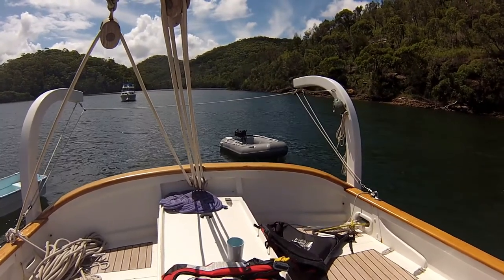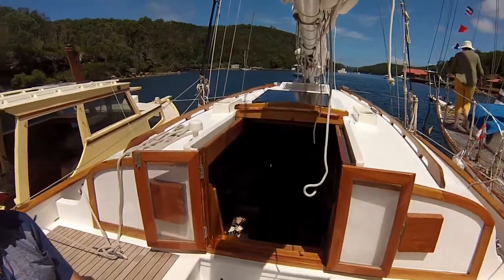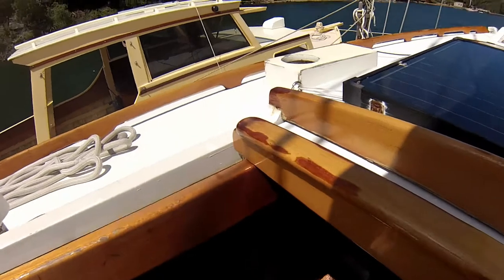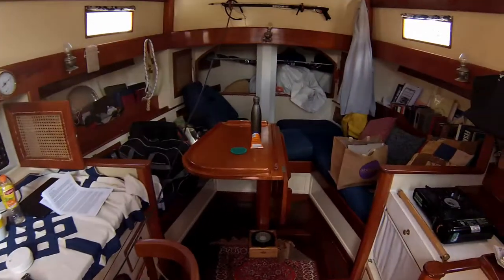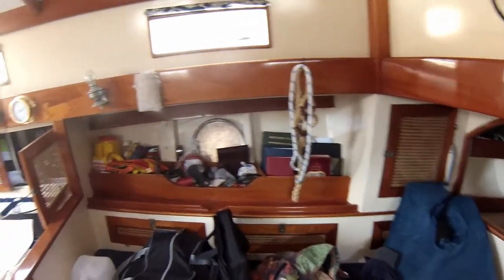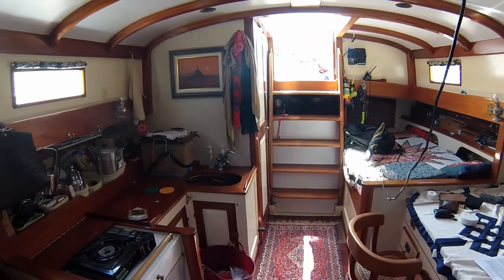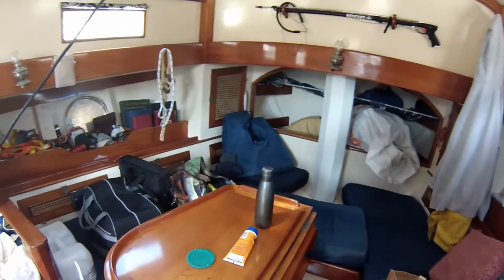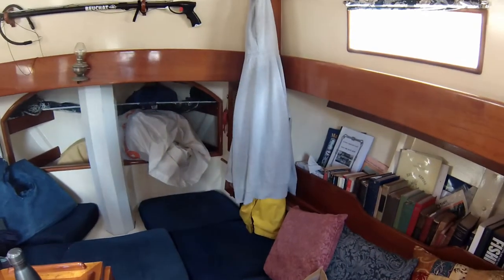Below is a pretty large open space — a departure from the old days. The idea is that this is for a man and his kids or a single-hander, so there's no real need for privacy. There is a head on the left behind the closed door, a very simple kitchen, a double bed on one side, and berths for kids. It's a bit messy as we're out for a couple of days with a barbecue on the shore.